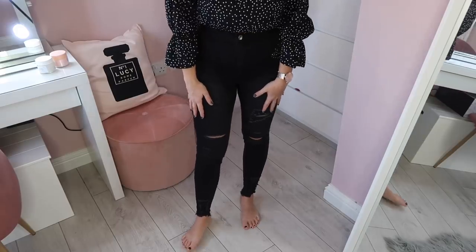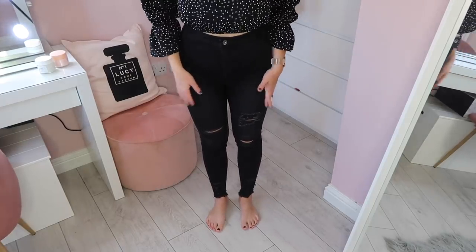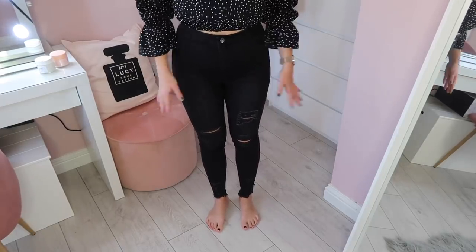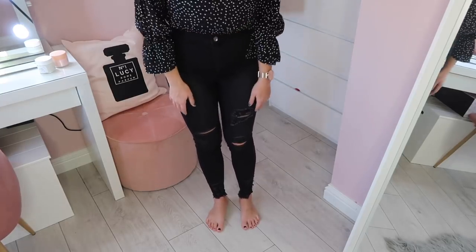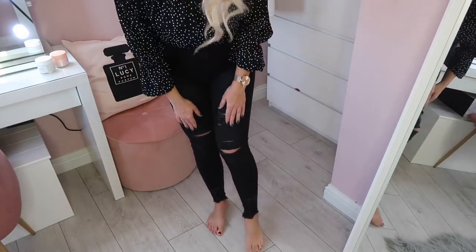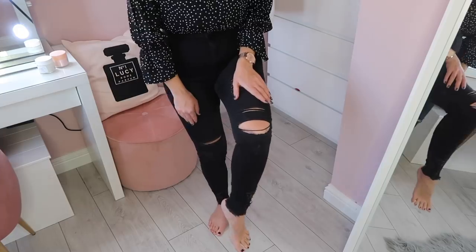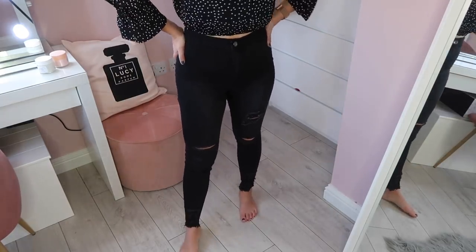Next up I have a pair of ripped skinny jeans. They're nice and stretchy and a really good fit — not the kind of jeans that are going to sag after a few wears. They have rips and then a frayed edge at the bottom. They are really comfortable — I feel like I'm actually wearing leggings.